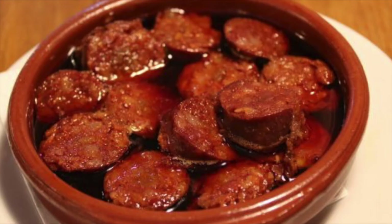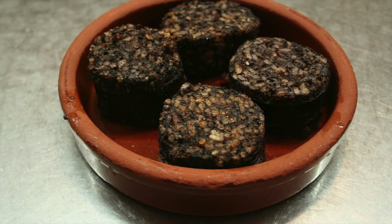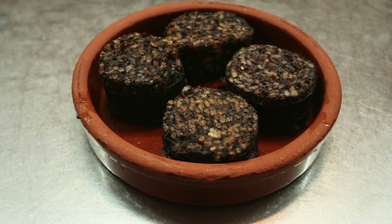Then we have chorizo a la sidra. Chorizo is a famous Spanish sausage — you can even buy it in the UK. It's super yummy, and this dish is chorizo cooked in cider. And finally we have morcilla. Morcilla is actually made with blood, but if you like black pudding you'll like it — it's like rice with pig's blood. It's not very nice to think about but it actually tastes amazing, so that's another dish you should definitely try if you ever come to Spain.